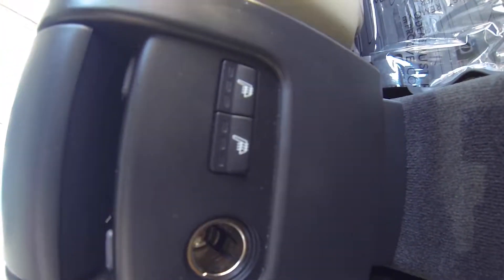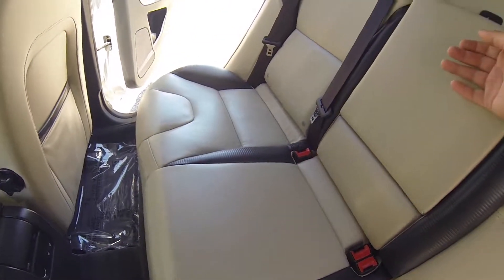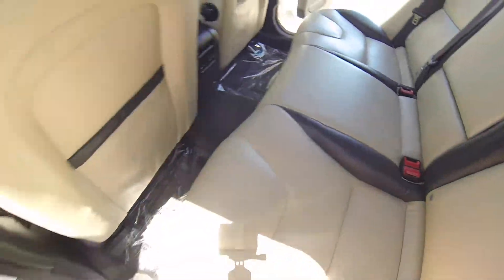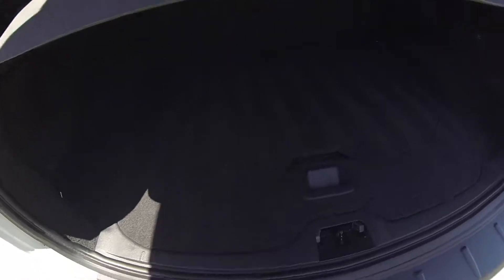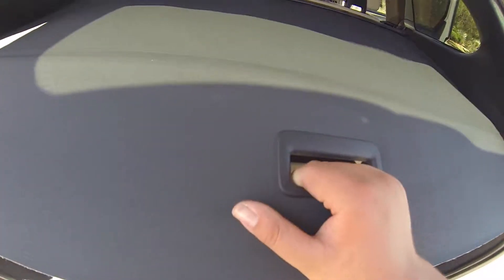You do have heated rear seats, a 12V outlet in the rear as well, your cup holders, nice and spacious rear. You do have your privacy cover.